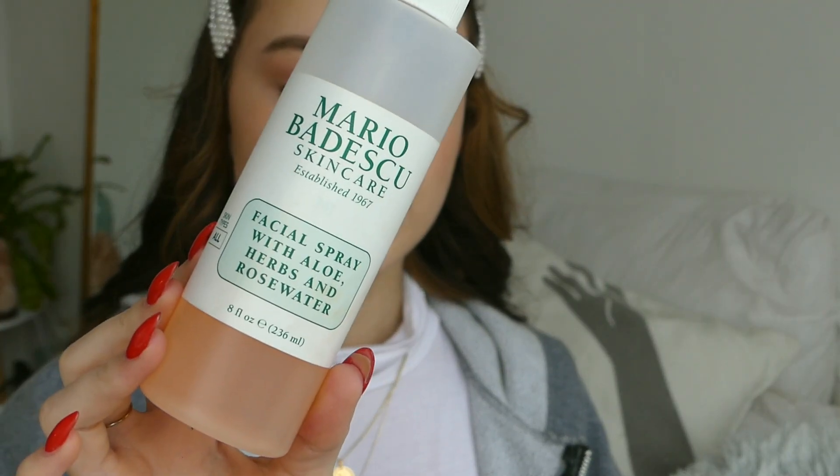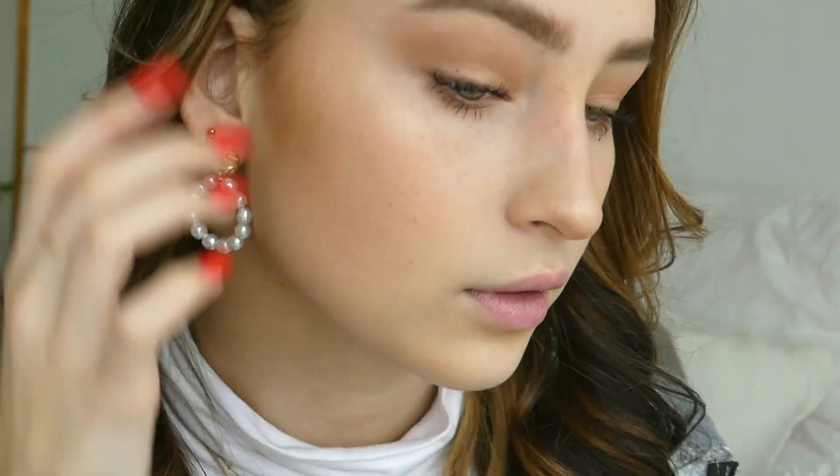I'm going to use the Mario Badescu facial spray with aloe, herbs and rosewater — you guys are probably all familiar with this, I just love this spray so much. I'll also be using a lipstick from NARS — I feel like it really fits the tone of my blush.